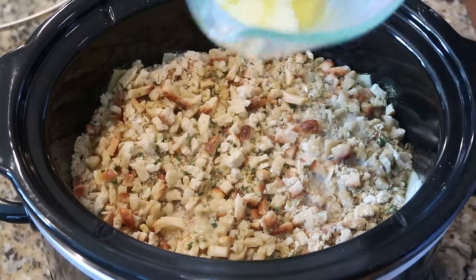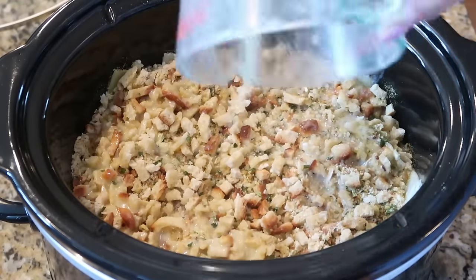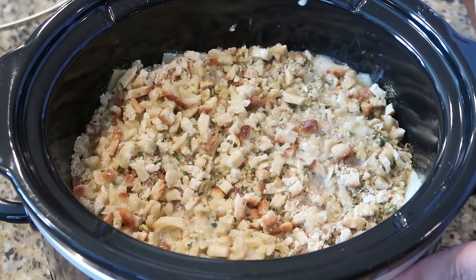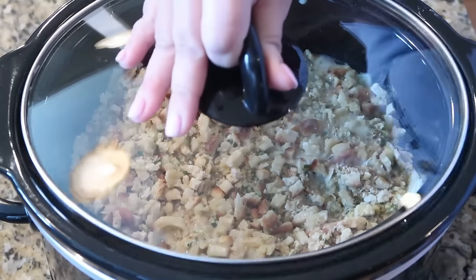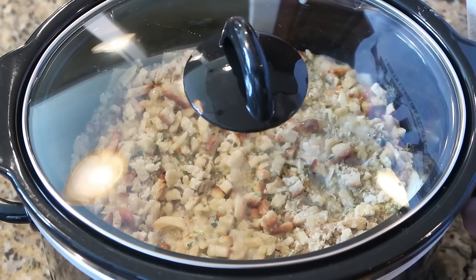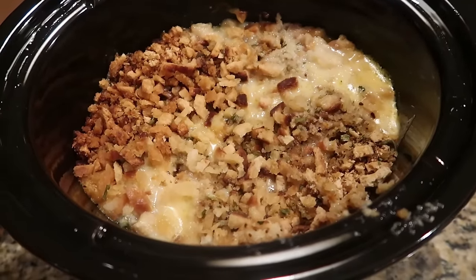If you'd rather not add too much butter, you can also add a little chicken broth. Pop the lid on — cook on low for five to six hours, or on high for about two to three hours.